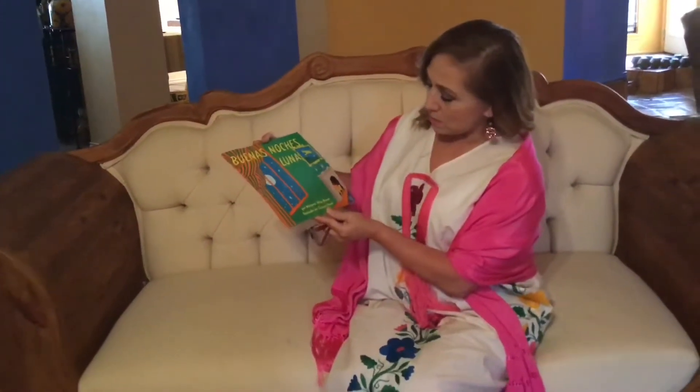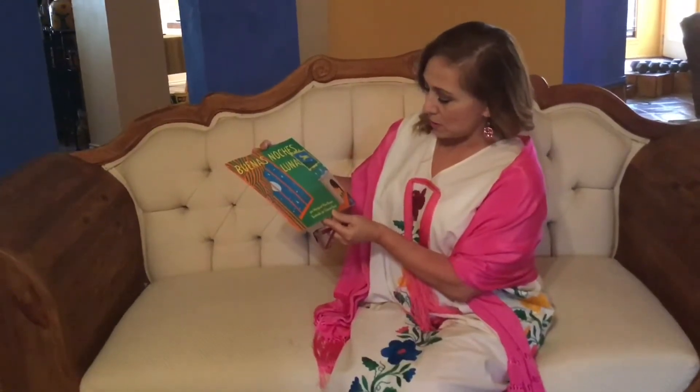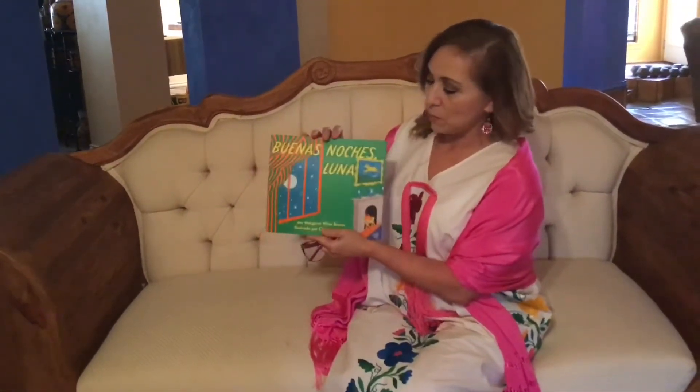The name of the author is Margaret Wise Brown and the illustrator is Clement Heard. Buenas Noches Luna.